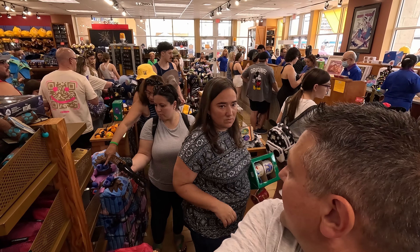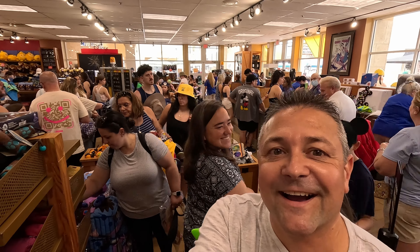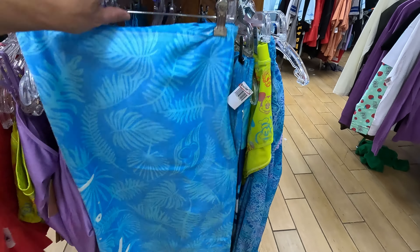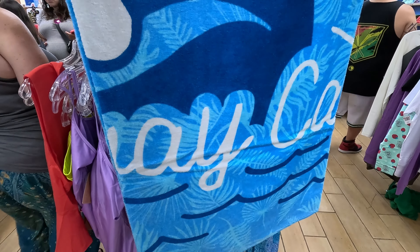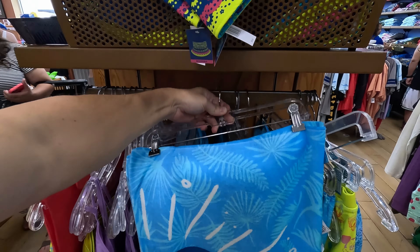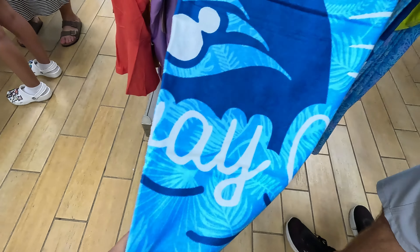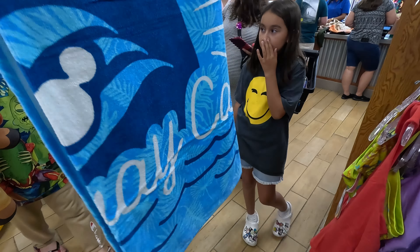Roberta, you're almost there in the checkout line. She's getting the Alice in Wonderland item too. There's a cruise line towel that might have been here last time — several of them still hanging out. And there's a Castaway Key towel — I got confused for a second and said Cocoa Key, but that's Royal Caribbean. Castaway Key is the Disney cruise destination. Definitely Castaway Key, not Cocoa Key.